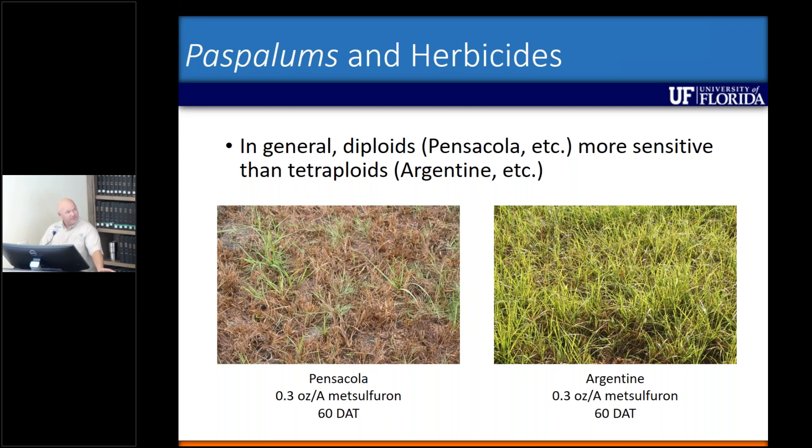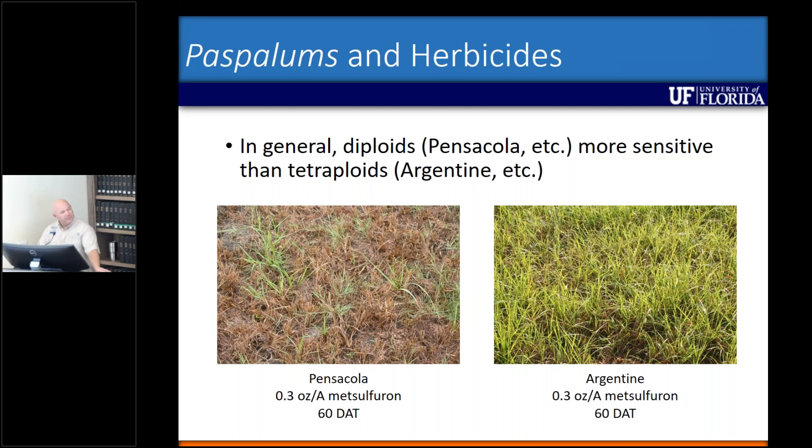Sometimes we get the best ideas from our cooperators, and that's kind of what happened with Brunswick grass. Before I get to this, I wanted to give you a little bit of an update on where we're going with hexazinone.